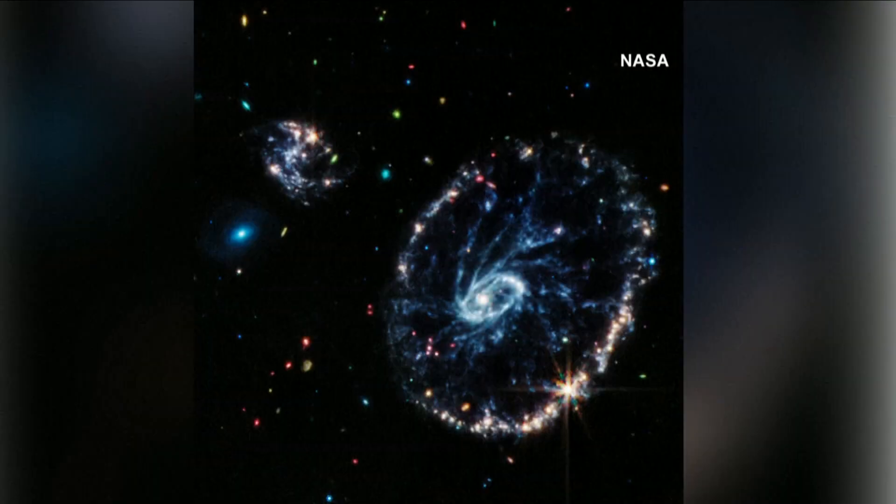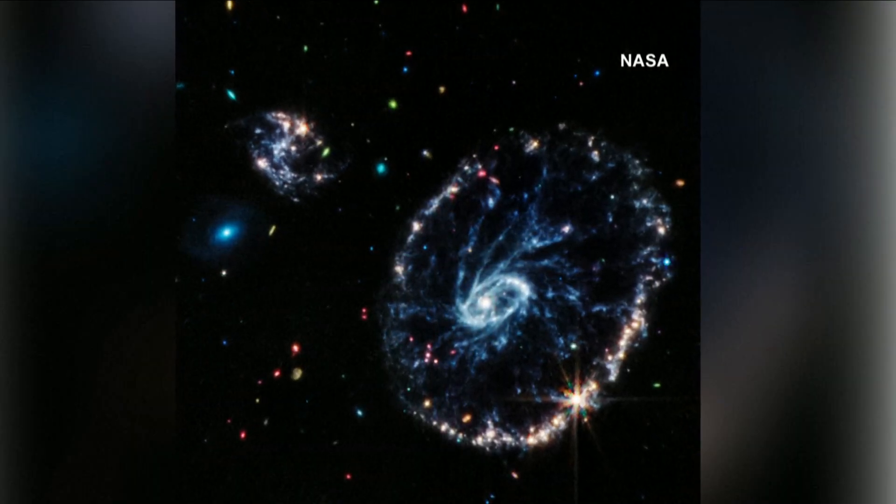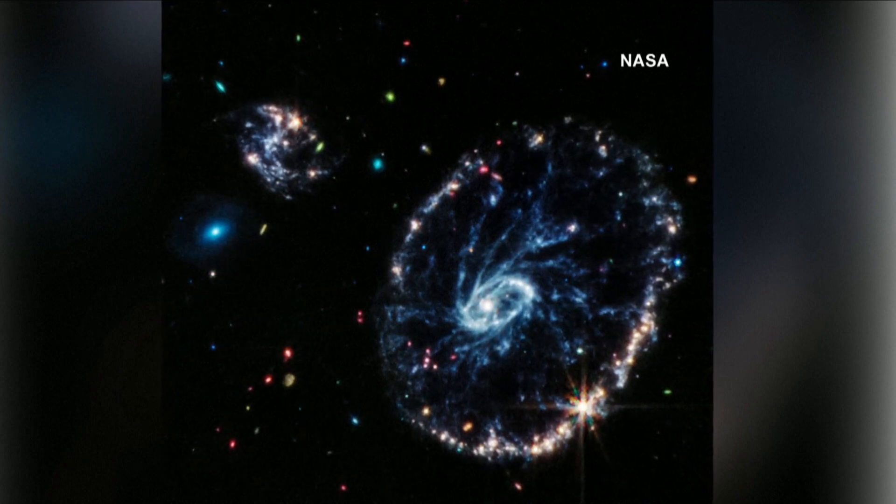This is a really interesting image and it's a composite image. There is some blue light and some red light superimposed on each other. This is an image from the James Webb Space Telescope taken in the mid-infrared and the near-infrared. It's just one of the infrared lights you're seeing here, and it looks like a ring.